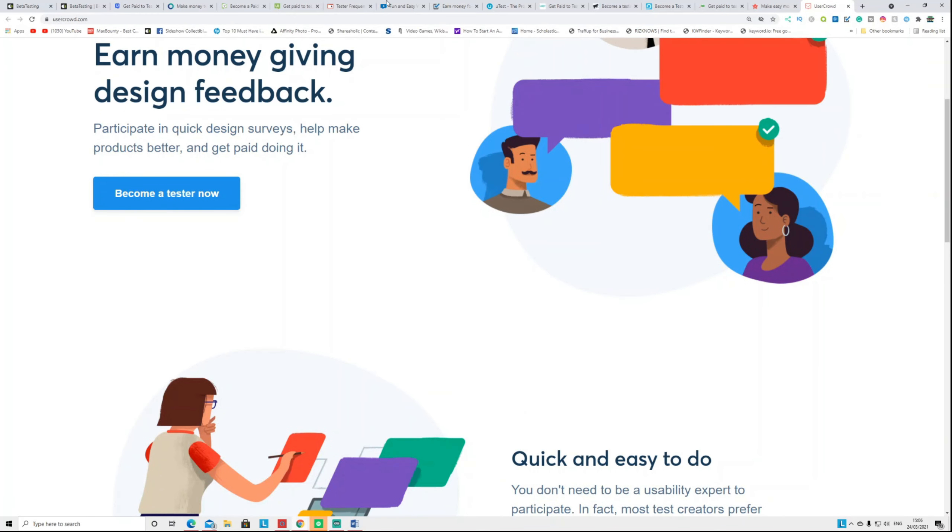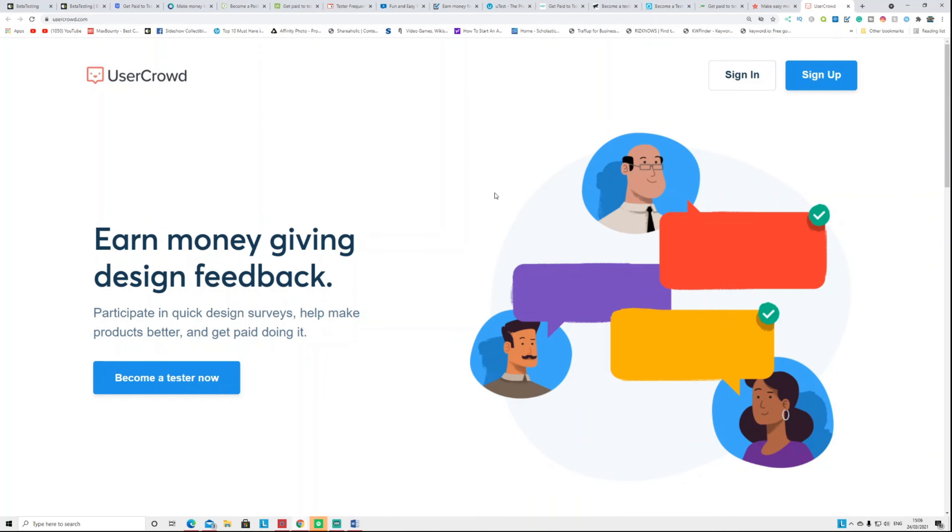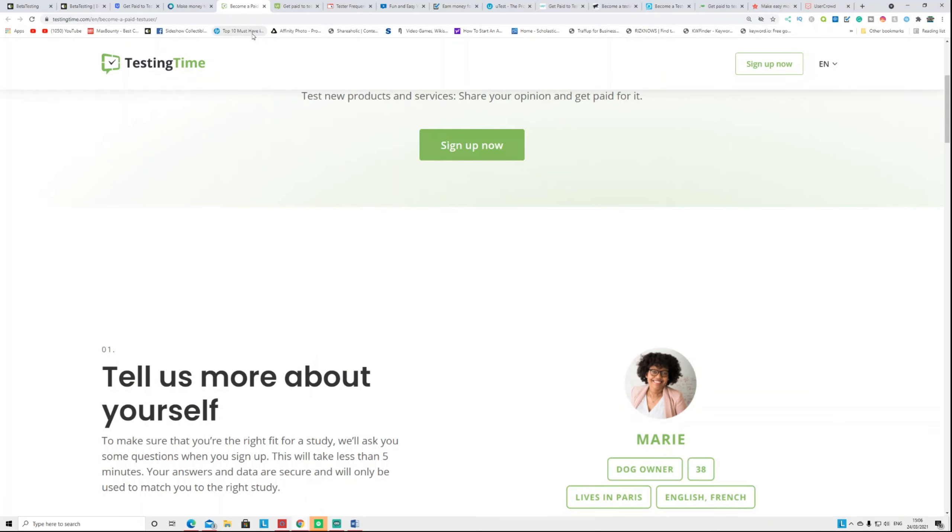The final website is called UserCode — earn money giving your feedback. From all 15 websites listed, I've put all the links in the description. These websites pay you whether your answer is right or wrong — all you need is honest opinion. Test the product, speak loudly from start to finish, and all you need is a laptop, PC, or smart device plus a microphone and internet. Within two to three days you get paid through PayPal.